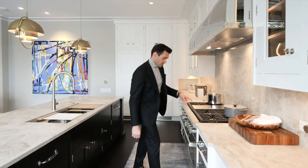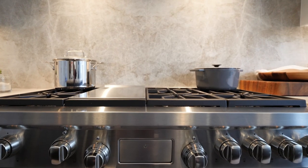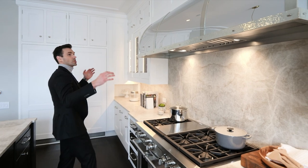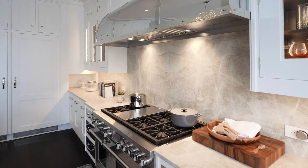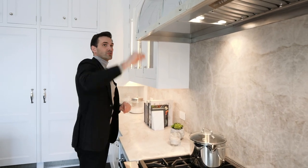Right over here you have a professional-grade Wolf range — a six-burner range with a griddle, the latest and greatest. And right above it is this gorgeous hood with polished nickel facing and a hammered nickel band that goes all around the hood with these really cool rivets.